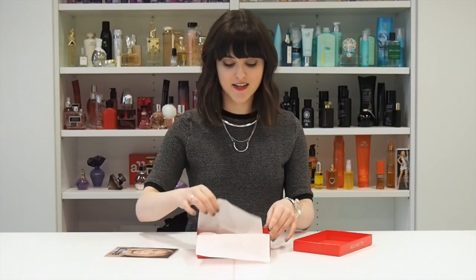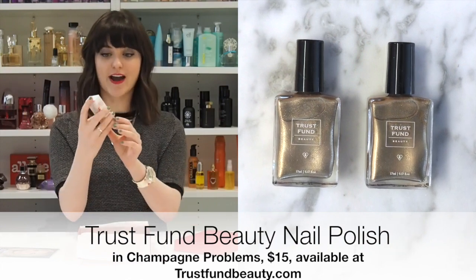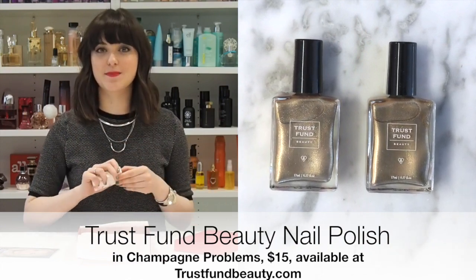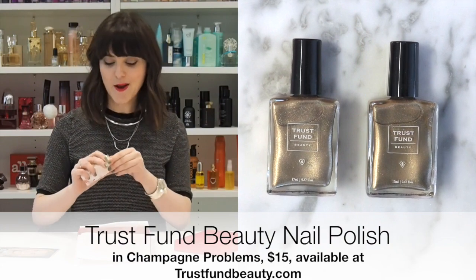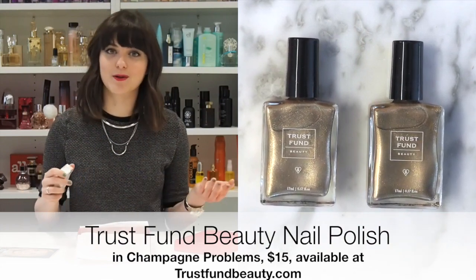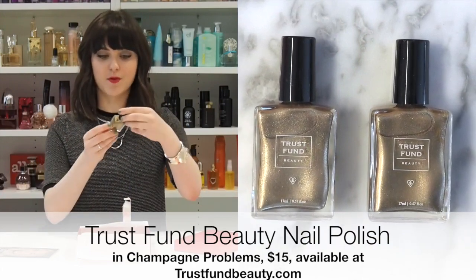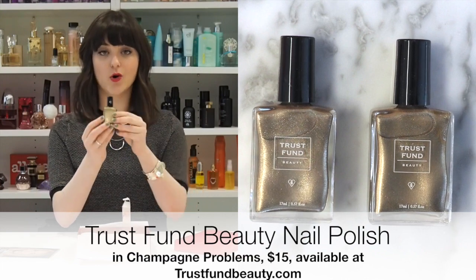So inside the box, the first thing I want to talk about is from Trust Fund Beauty. It's a full-size nail polish with really, really cute packaging. The name Trust Fund Beauty — some people might be like, what is that about? But the names of all the polishes are really cute. This one is called Champagne Problems — like how cute is that? And wait until you see the color.